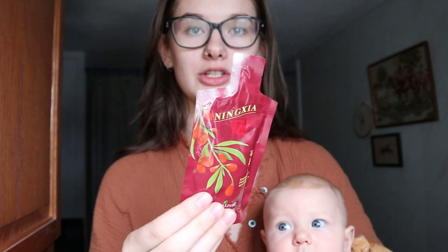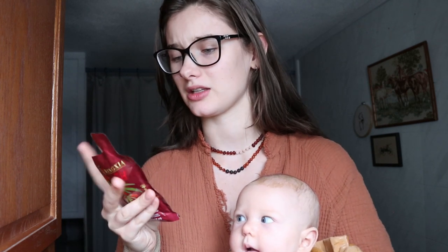I also took Ningxia Red, something I started halfway through pregnancy. It gives such a good energy boost. Ningxia Red combines the extraordinary wolfberry superfruit with 100% pure essential oils in a powerful whole-body nutrient infusion. It has so many great benefits — I have posts and a reel on Instagram sharing the benefits if you're curious.